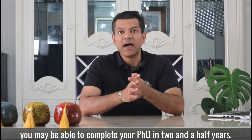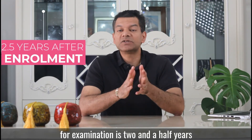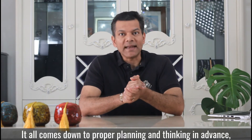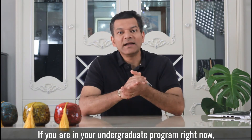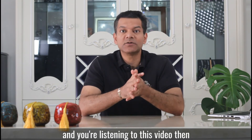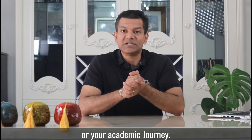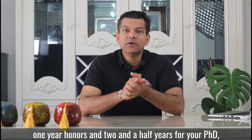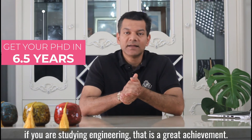Depending upon where you are studying, you may be able to complete your PhD in two and a half years. In my university, the minimum time to submit your PhD for examination is two and a half years after you have begun your enrolment. It all comes down to proper planning and thinking in advance, keeping in mind what your objective is and working towards that. If you are in your undergraduate program right now, think about how you can steer your academic journey. If you have done a three-year bachelor's in business, one year honours and two and a half years for your PhD, you can get your PhD in 6.5 years, or 7.5 years if you are studying engineering. That is a great achievement.